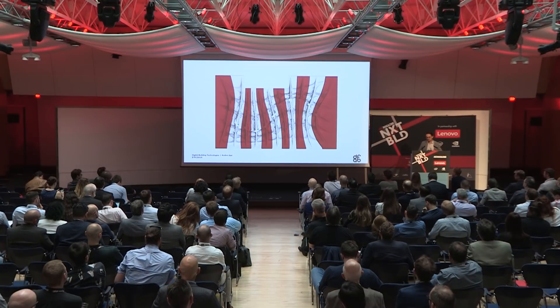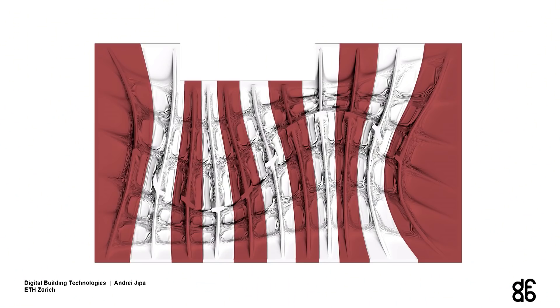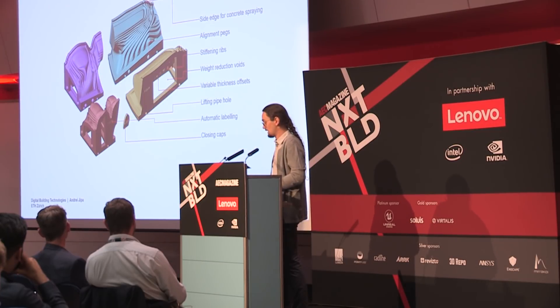This slab is about 11.5 metres in length, so to fabricate it we had to discretize it into 11 segments, prefabricated and assembled on site. Due to the geometric freedom of 3D printing, we were able to include not only the articulated surface but also details for precisely positioning reinforcement bars and post-tensioning tendons, and to integrate all the functionality necessary for a functional slab — electrical conduits, light fittings, sprinklers, and water pipes — already integrated in the formwork and transferred to the concrete.